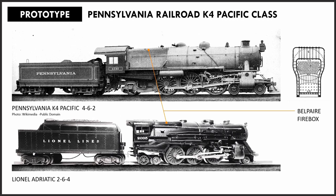This firebox was a distinctive feature of the Pennsylvania Railroad steam locomotives — for all intents and purposes, a trademark.